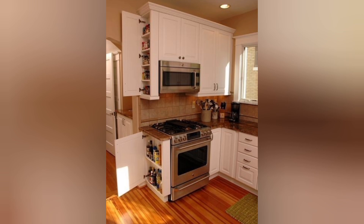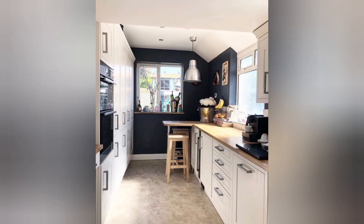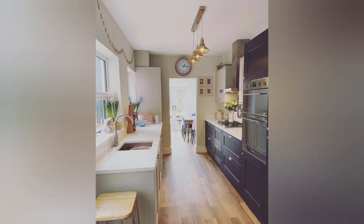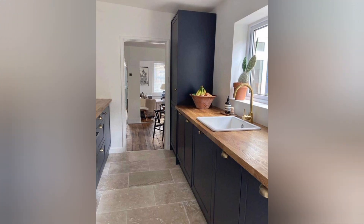A well-designed kitchen is the heart of any home, where meals are prepared, memories are created, and family and friends gather. If you're looking to revamp your kitchen, here are top simple kitchen design ideas to inspire you.